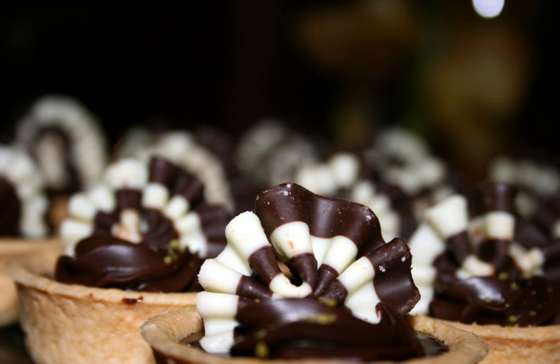Chocolate tart, also known as chocolate cream pie, is a dessert consisting of dark chocolate, cream and eggs, beaten together, poured into a crisp, unsweetened pastry shell and baked until firm.